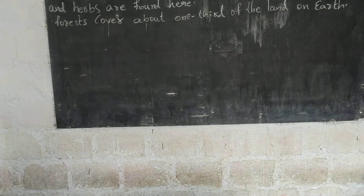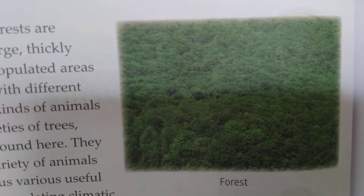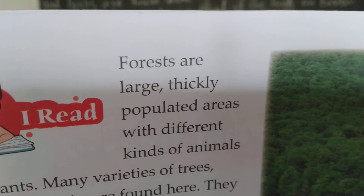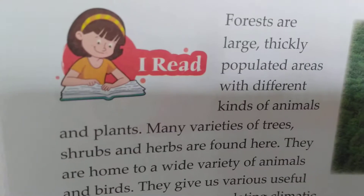We have to go to the next page in the textbook. This picture shows a forest — it is totally greenery. Forests are large, thickly populated areas with different kinds of animals and plants.